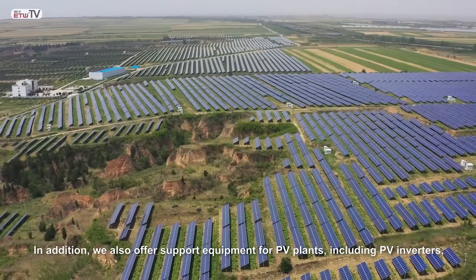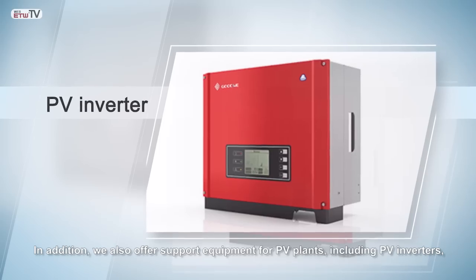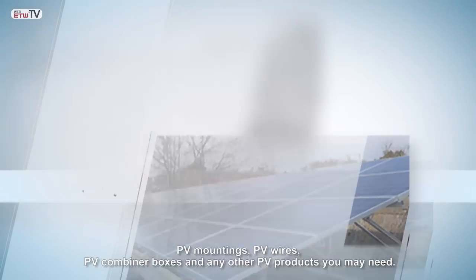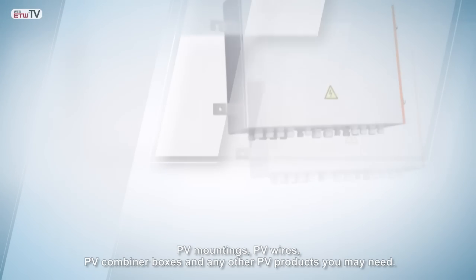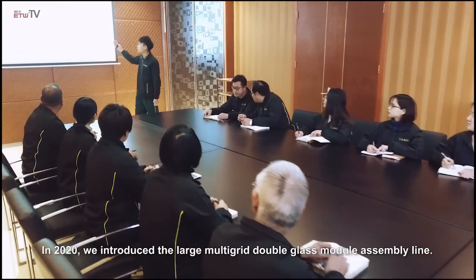In addition, we also offer support equipment for PV plants including PV inverters, PV mountings, PV wires, PV combiner boxes and any other PV products you may need.